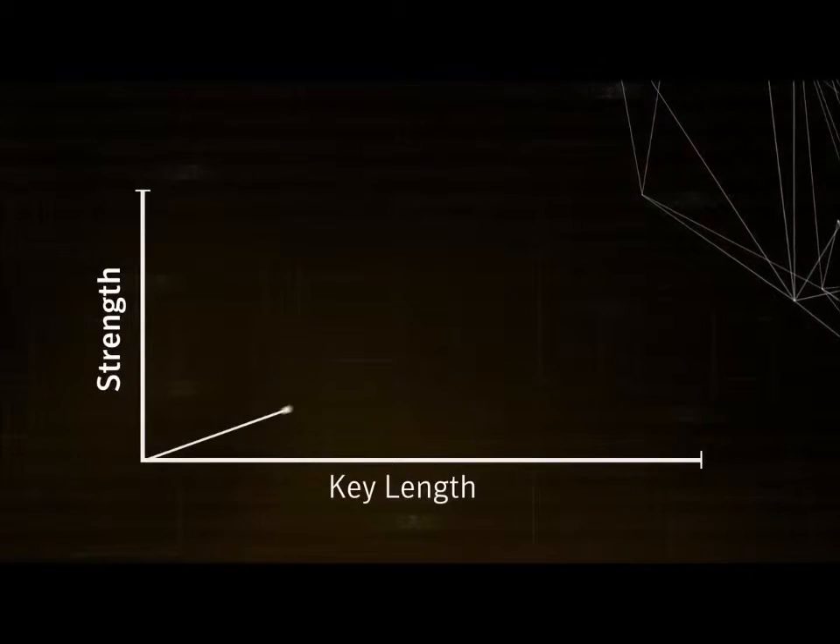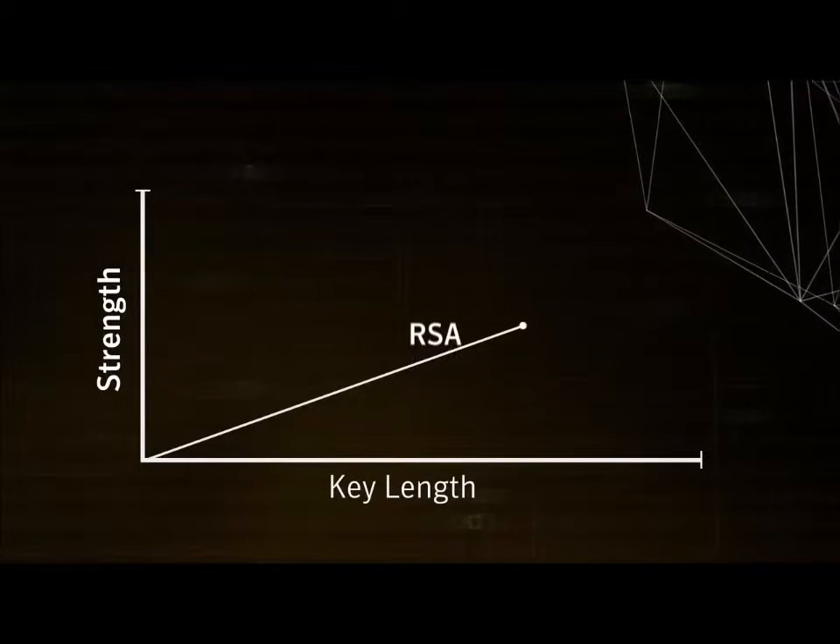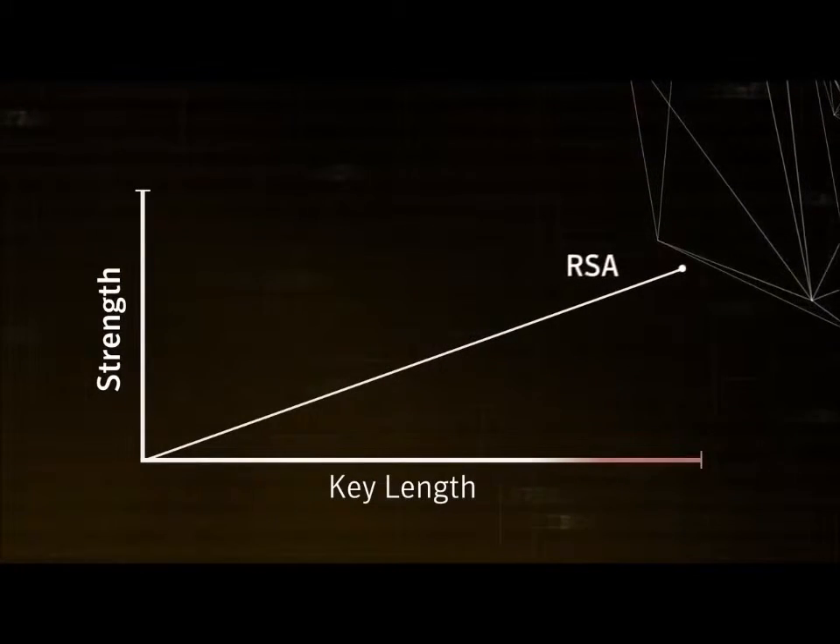Let's talk about SSL certificate algorithms. With RSA, today's most commonly used algorithm, your security strength grows in direct proportion to your key length. If you need more security, you use a longer key.